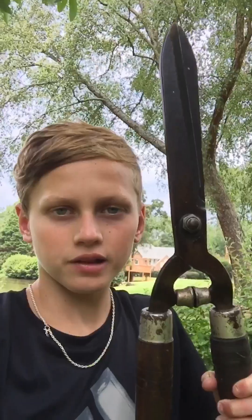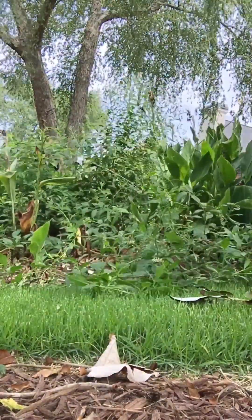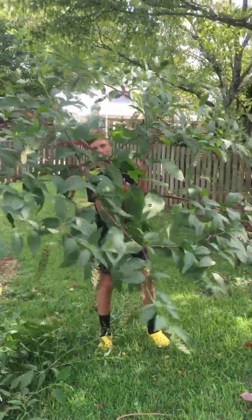They're going to be chopping down those bushes and putting them on that island. Let's go. Guys, look what Alex just cut down — this is absolutely massive.